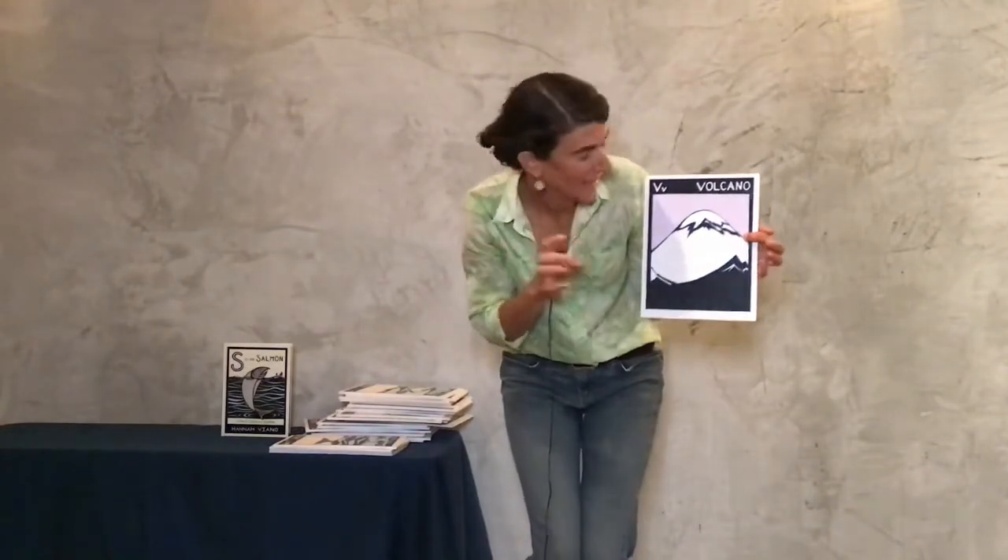For this one, we're going to have to be really quiet, because this one is sleeping. V is for volcano. The volcanoes around us are all sleeping right now. So let's be very quiet as we walk through this part of the alphabet.